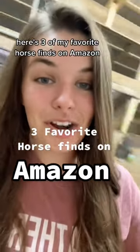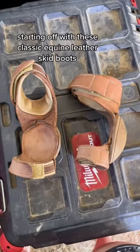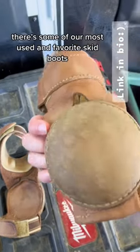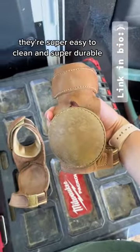Here's three of my favorite horse finds on Amazon. Starting off with these classic equine leather skid boots — they're some of our most used and favorite skid boots. They're super easy to clean and super durable.